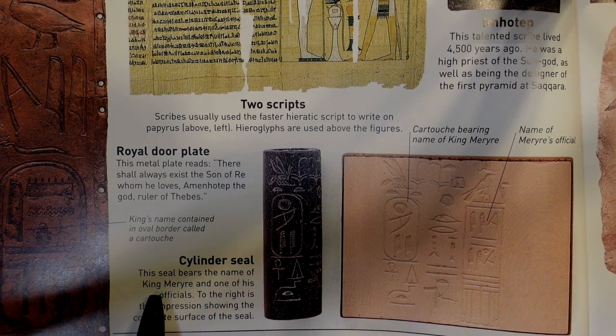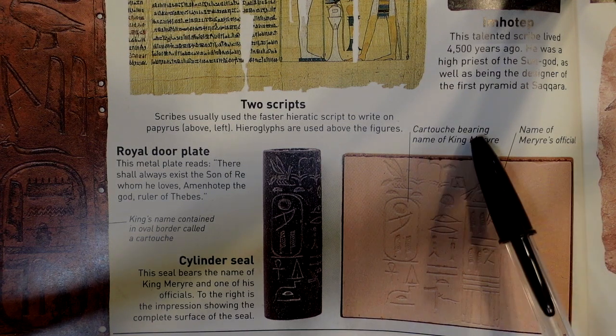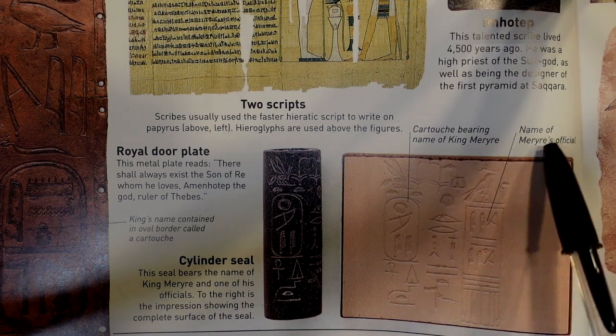The cylinder seal bears the name of King Mariah and one of his officials. To the right is the impression showing the complete surface of the seal, with the cartouche bearing the name of King Mariah and the name of his official.